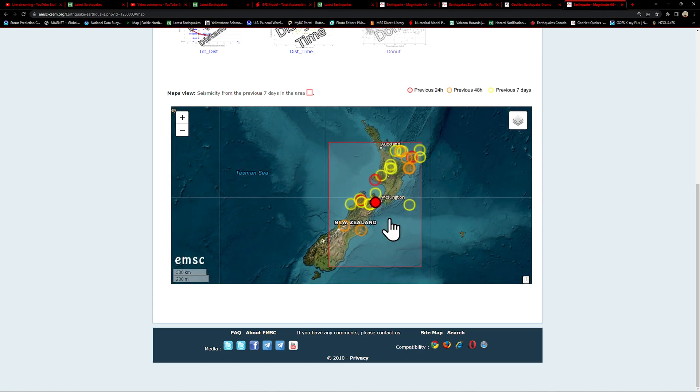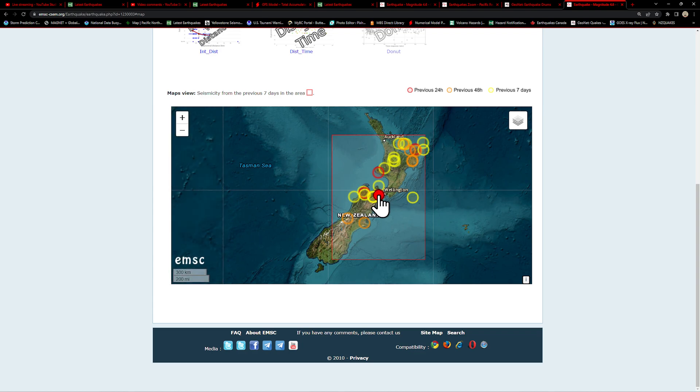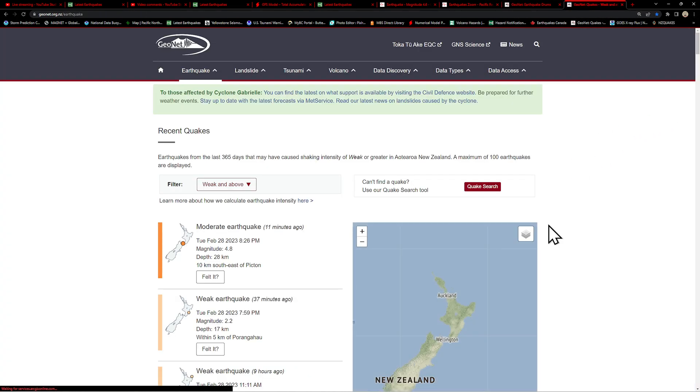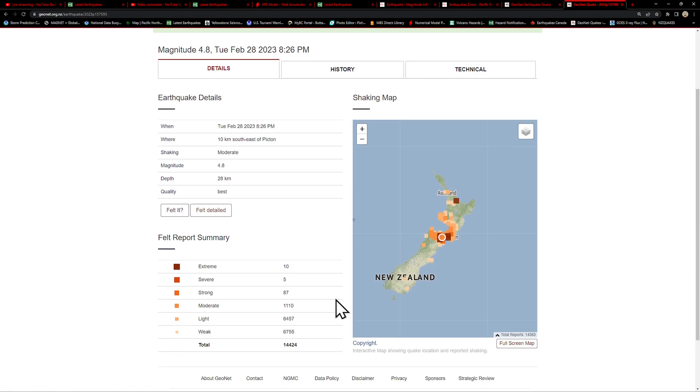The main plate boundary runs up here and then down across South Island New Zealand as the Alpine Fault. Either way, another earthquake out here around New Zealand. It kicked up a few minutes ago. Let me check out the GeoNet servers and see what we've got for any reports. GeoNet is reporting this as a 4.8 earthquake — there it is on the map. Quite a few folks reported this earthquake.